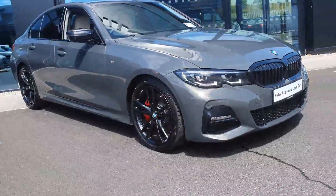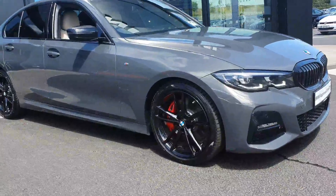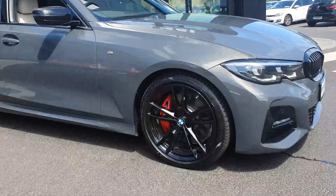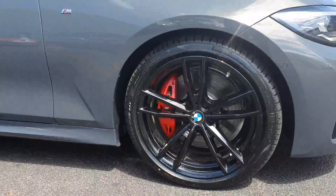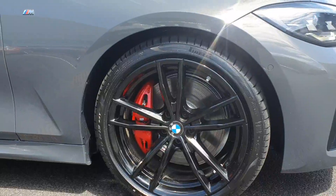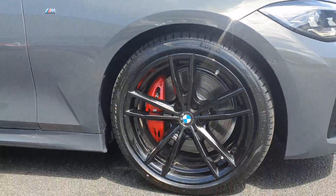Around to the side, to match you have your gloss black 19 inch M Sport alloy wheels on run flat tyres. In behind you have your M Sport brakes with your red M Sport brake caliper, which really makes it stand out. Looks really good on the car.